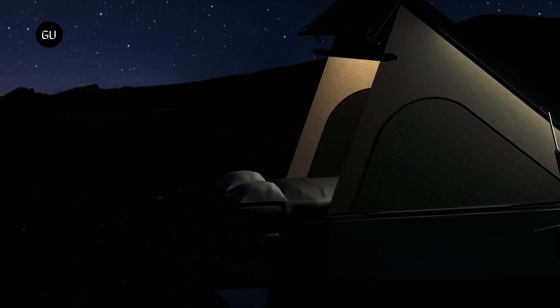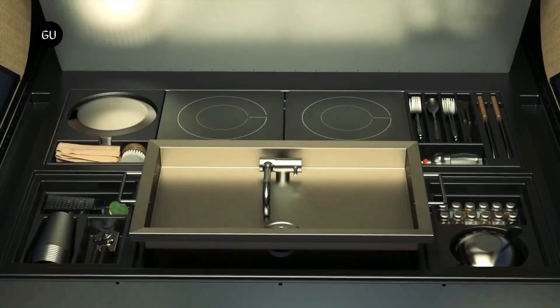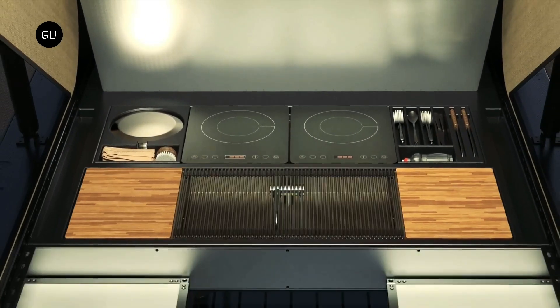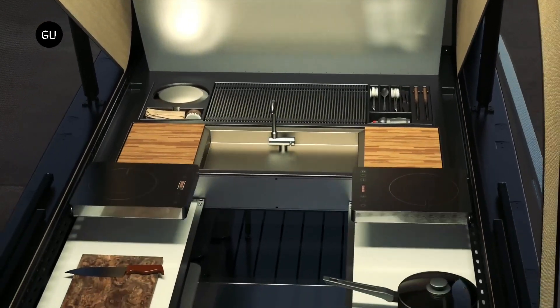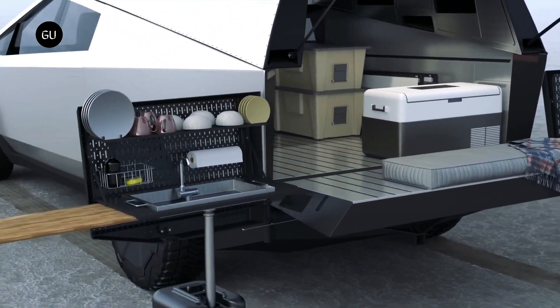Like many brands in the off-road and overland community, Space Camper plans on introducing a slew of add-on accessories for the camper. Some include a fully modular kitchen, shower integration, and a dual swing-out hitch for more options.